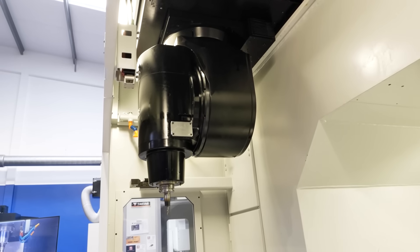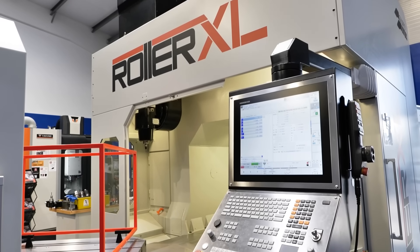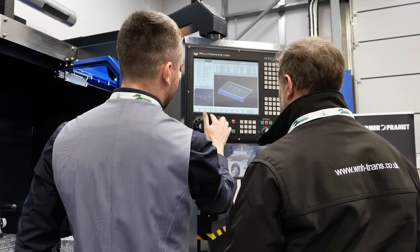Along with work holding solutions, I was very interested today looking at TAME. We have some projects on the go that may be suited to using TAME equipment.